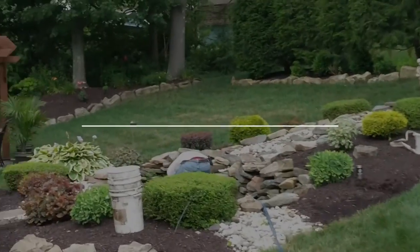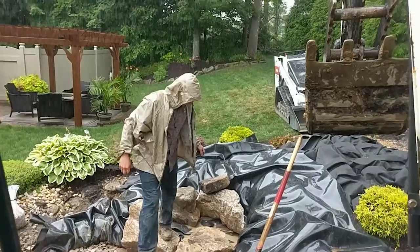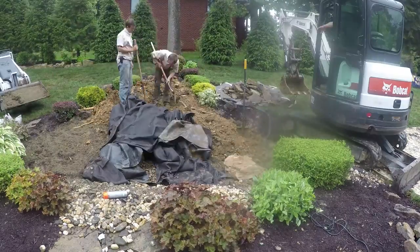Good morning! What's up guys? I'm Weston with Texas Landscaping and I'm bringing you another project today.